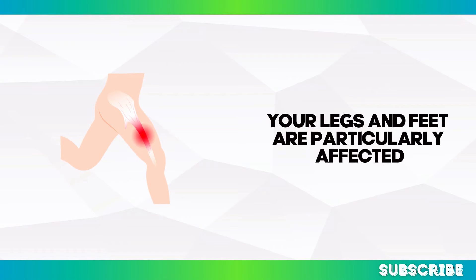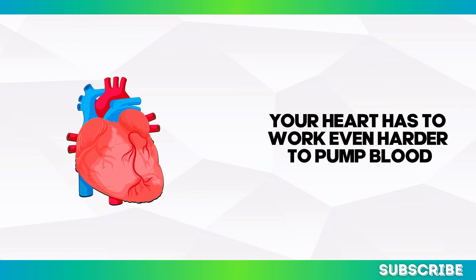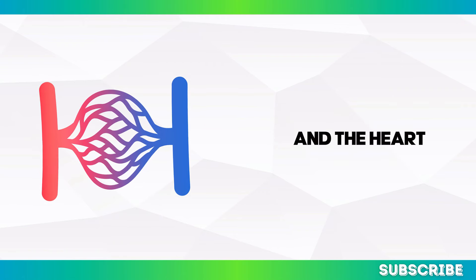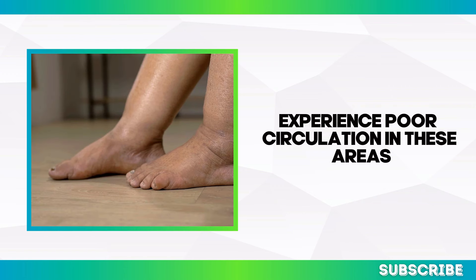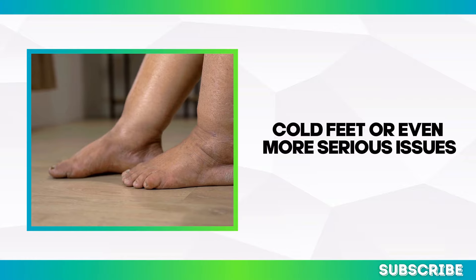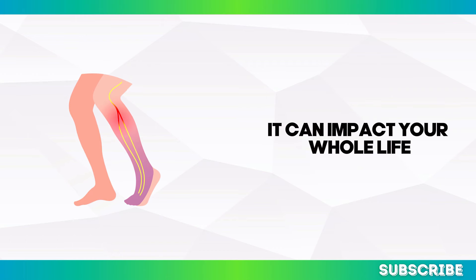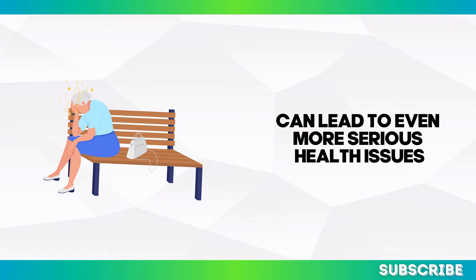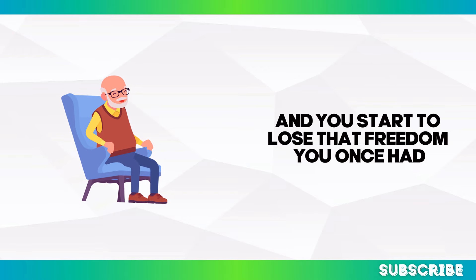If you've wondered why your legs and feet are particularly affected as you age, here's the reason: they're the farthest points from your heart. As we age, blood vessels lose elasticity and the heart may not pump as efficiently, which is why so many people over 50 experience poor circulation in these areas, leading to swelling, cramping, cold feet, or even more serious issues like peripheral artery disease. When blood doesn't flow properly, it can impact your whole life, and inactivity only worsens the situation.